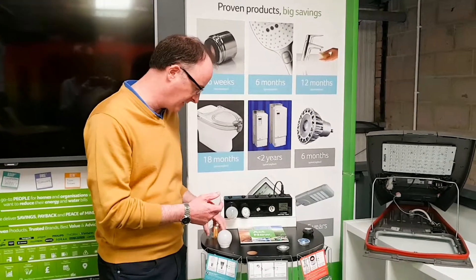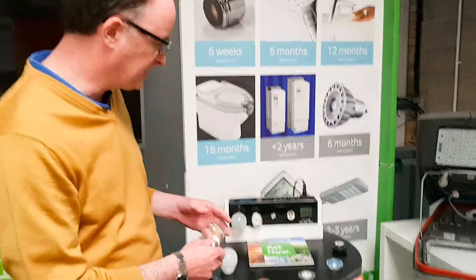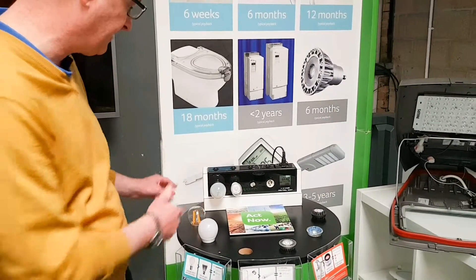Lots of people say I should go and get an LED light bulb, but they're often more expensive than a normal light bulb. So this little demonstration here just shows you the sort of savings that can be generated.